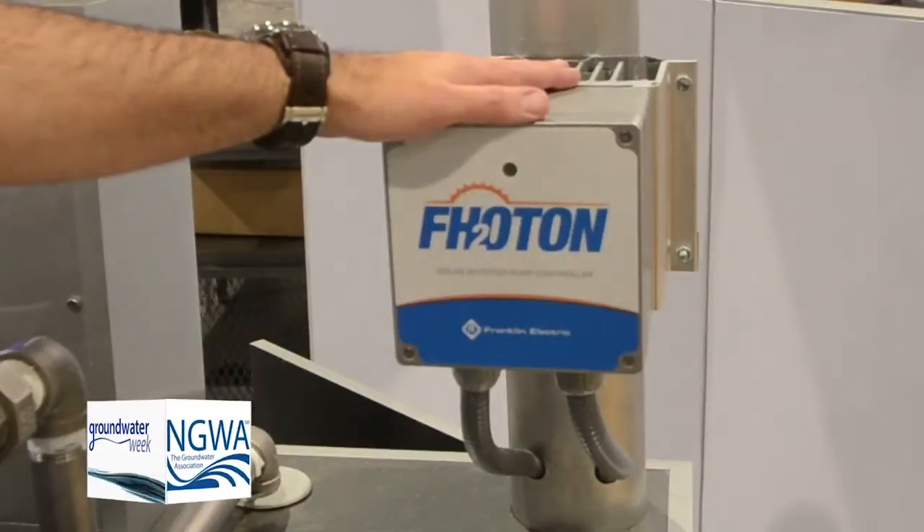We've continued to develop our solar product line. This past year, 2017, we've come out with three new advancements within the solar line, all of them for the Photon Solar Drive.